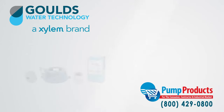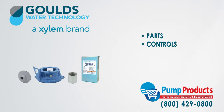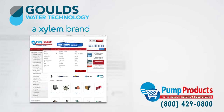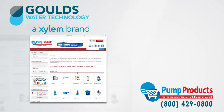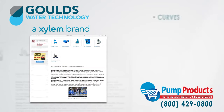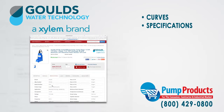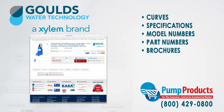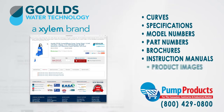We also stock a full line of Goulds pump parts, controls, and accessories. Browse our Goulds pump catalog where you will find the most important and up-to-date information on Goulds products, including Goulds pump curves, specifications, model numbers, part numbers, brochures, instruction manuals, and product images.